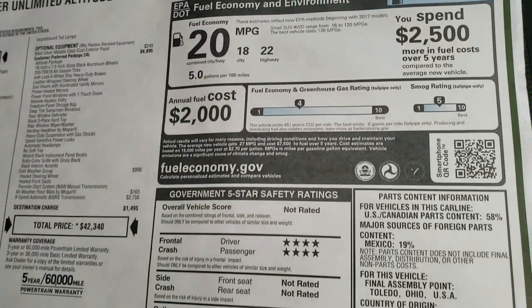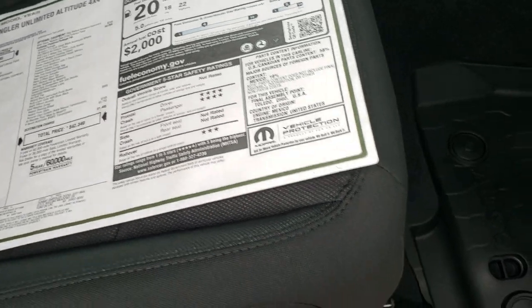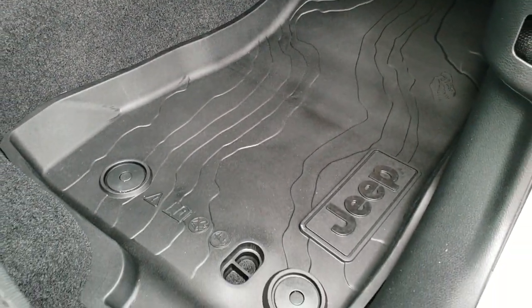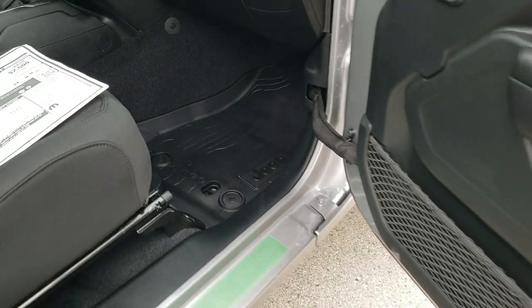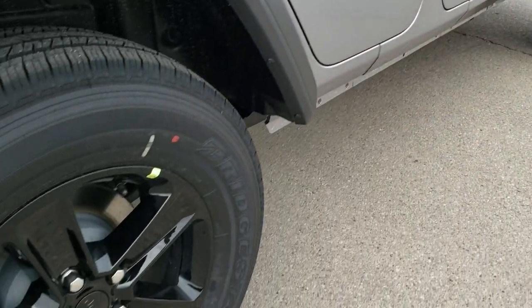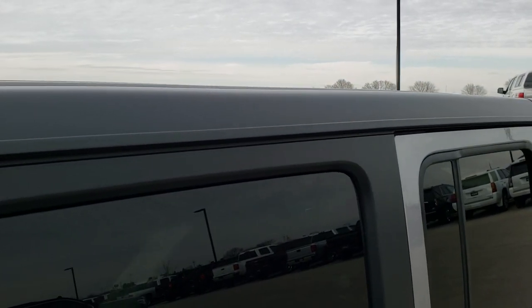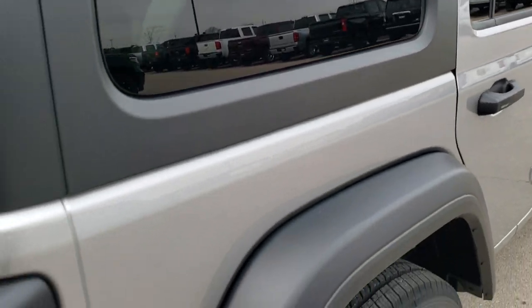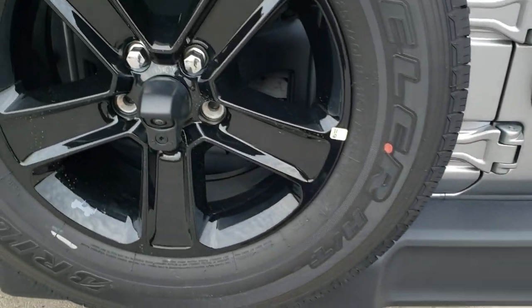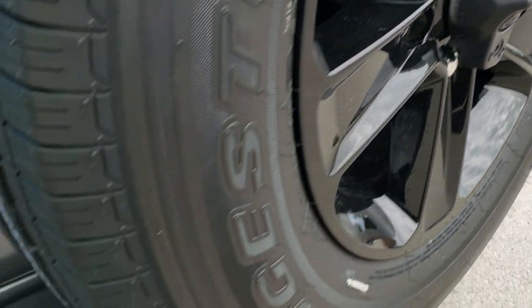22 highway, 18 city. Front crash is four-star, rollover is three — they don't rate the others. It has the topographical all-weather floor mats, four-wheel disc brakes, and the black hard top. One cool thing about this one is it has insulation on the inside, which we'll check out in just a little bit. You get the matching rim and spare tire, and that is where your high-definition backup camera is.